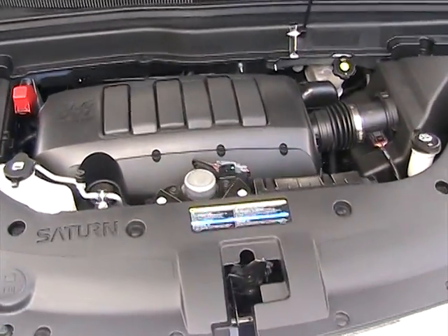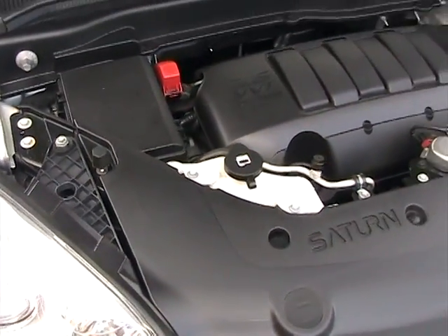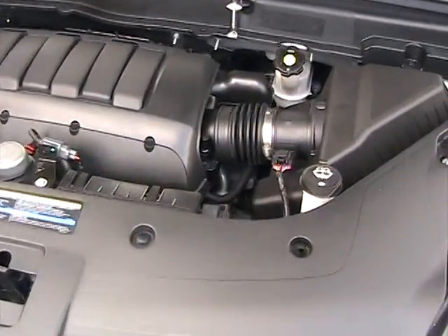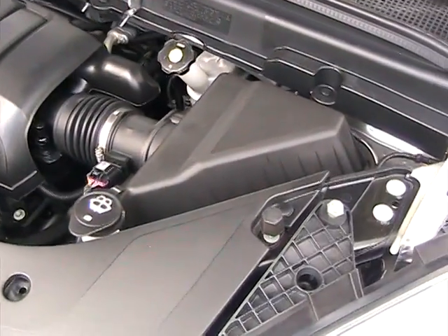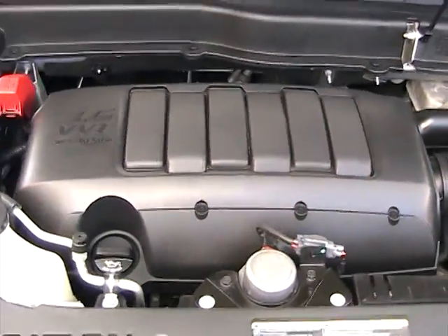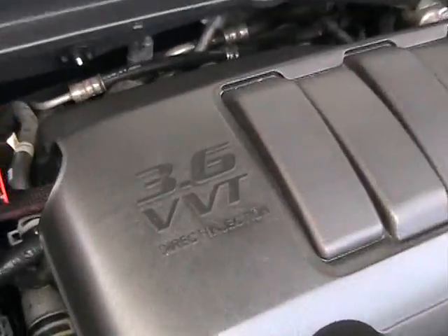Now we're taking a look under the hood of this 2009 Saturn Outlook. The engine compartment is clean and in like-new condition. It's got the 3.6 liter V6 engine.